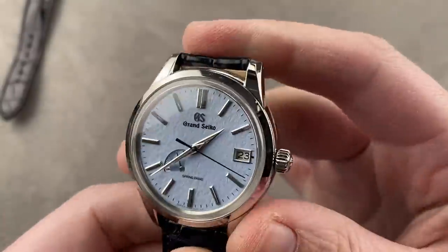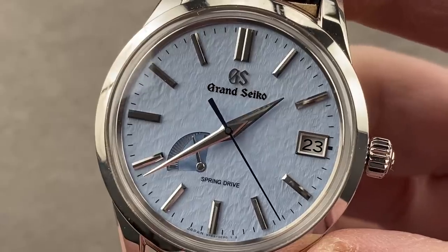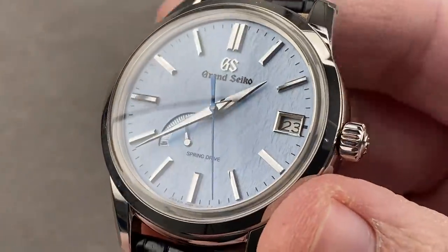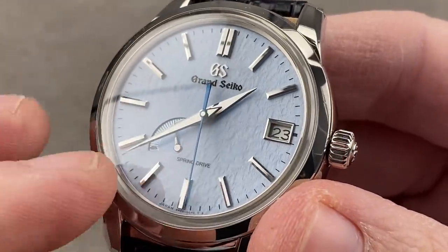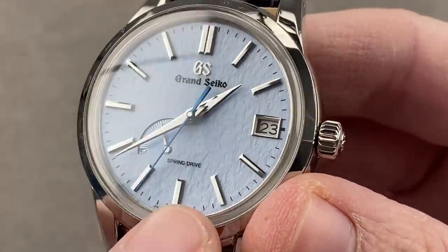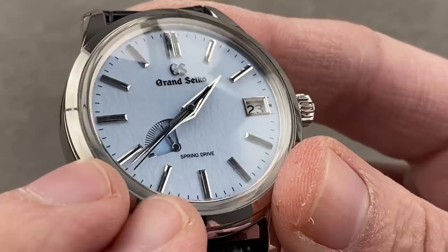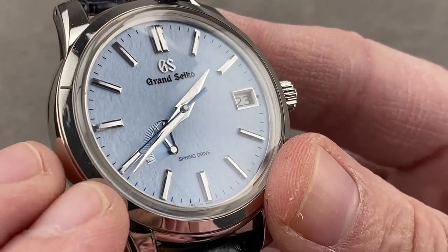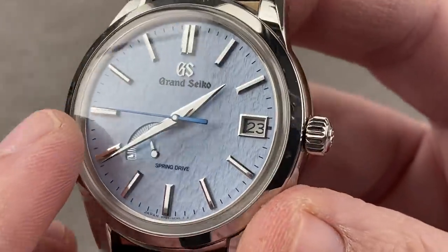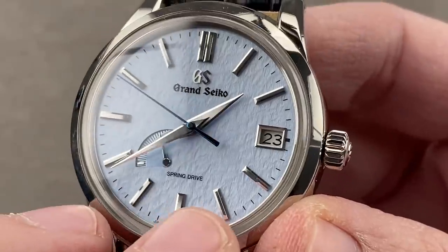Note the use of diamond-polished, individual-faceted applique indices. The hands, as well as the indices, are fashioned manually on diamond-tipped milling tools by artisans who create these tiny components all day long. This is something you'll see at high horology brands and at Grand Seiko. The result is that everything metal on this dial truly does twinkle like a cut diamond.